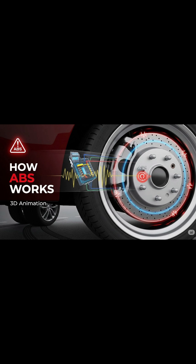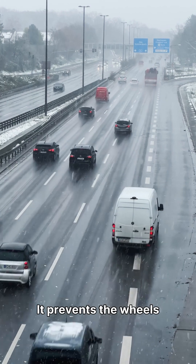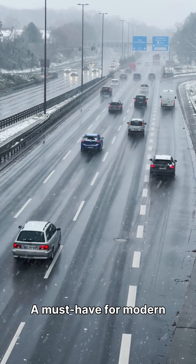ABS isn't a separate brake type, but an intelligent braking modification. It prevents the wheels from locking during sudden braking, allowing the driver to maintain steering control. A must-have for modern safety.